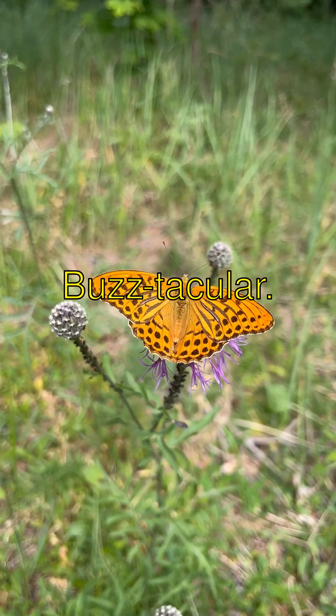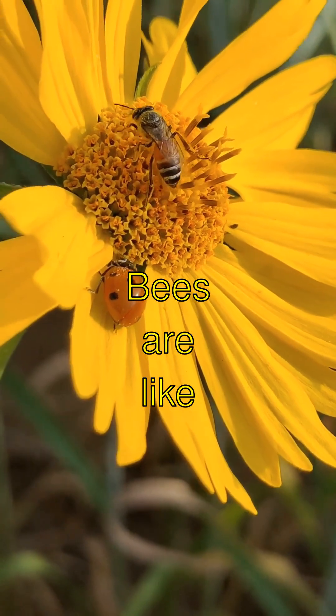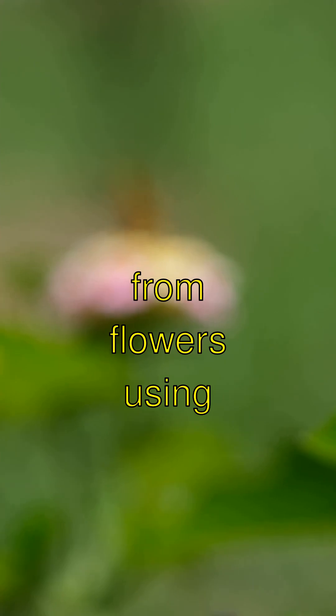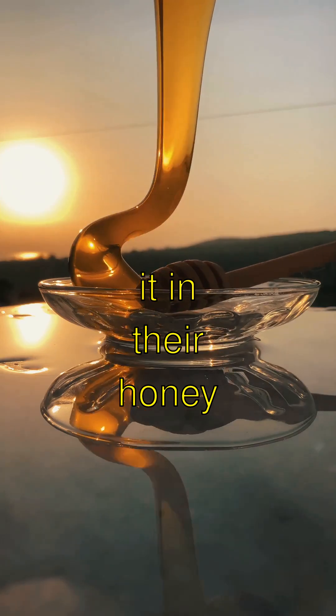How Do Bees Make Honey? Guess what? Bees are like tiny chemists. They collect nectar from flowers using their tube-like tongues and store it in their honey stomachs.